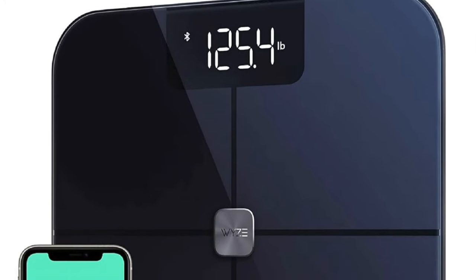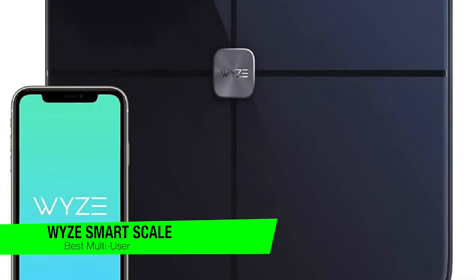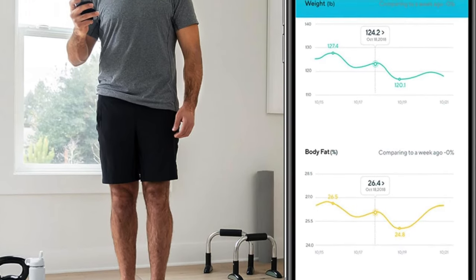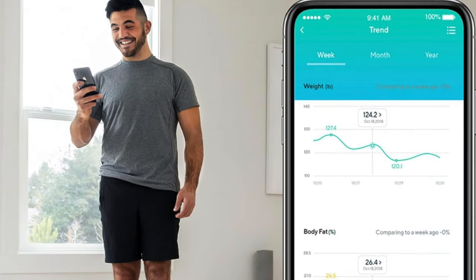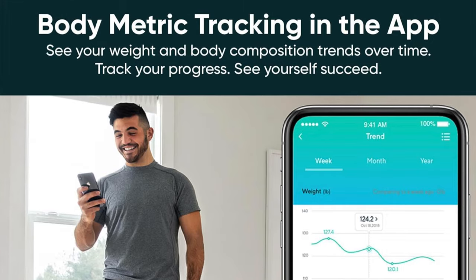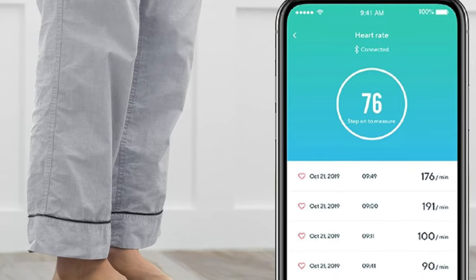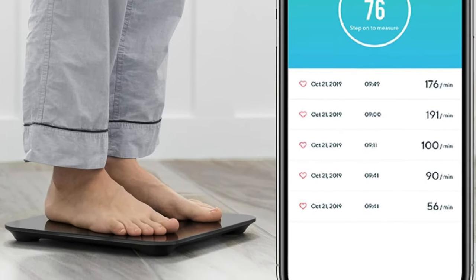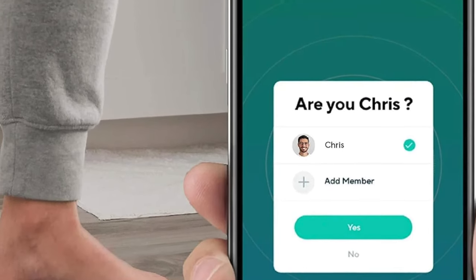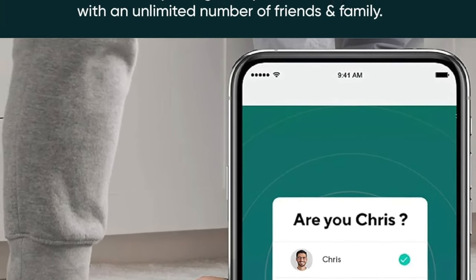The next one on the list is my recommendation for the best for multiple users — this is the Wise Smart Scale. This is really the social butterfly of bathroom scales — like the popular kid in school who knows everyone's name, in this case up to eight users. Key features: Consistency Champion — this scale nails your weight, almost like it's got a psychic connection with your bathroom floor. Multi-user maestro — it automatically recognizes eight different users, like a doorman at a fancy club but for your bathroom. Paired with its app, it tracks a whopping 13 different metrics — like a Swiss army knife obsessed with body composition.